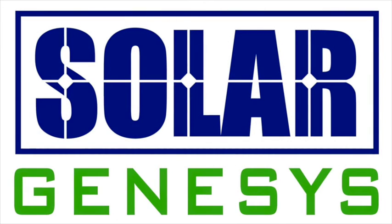To find out more about the SolarGenesis company, please visit solargenesis.com — that's S-O-L-A-R-G-E-N-E-S-Y-S dot com. You can also contact Walter directly at walter@solargenesis.com.